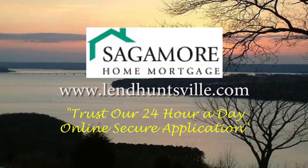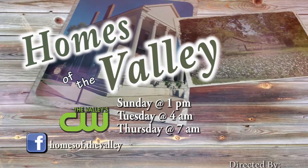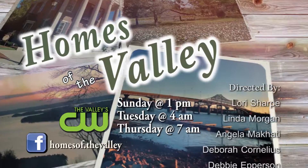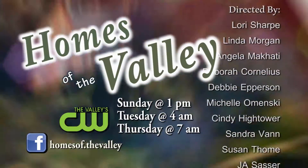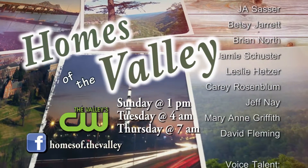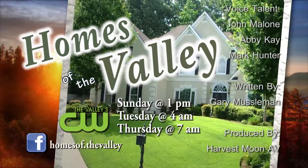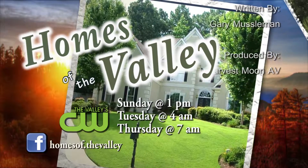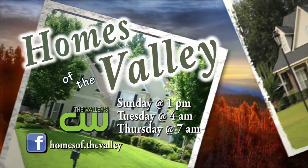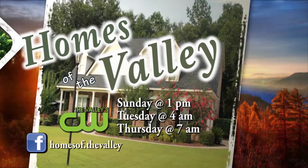Homes of the Valley has been brought to you by Sagamore Mortgage. Trust our 24-hour-a-day online secure application. We hope you've enjoyed the show and that you found it helpful in your search for that perfect home. Make sure you call one of our agents about any of the listings that interest you. A Homes of the Valley realtor is always glad to assist you with all of your real estate needs. Remember to support our sponsors and advertisers. You can always find us on Facebook — like us and get updates. Watch us three times a week right here on The Valley CW: Sundays at 1 p.m., Tuesdays at 4 a.m., and Thursdays at 7 a.m.